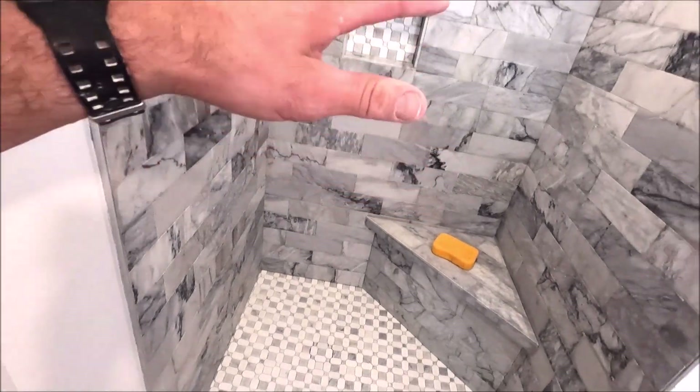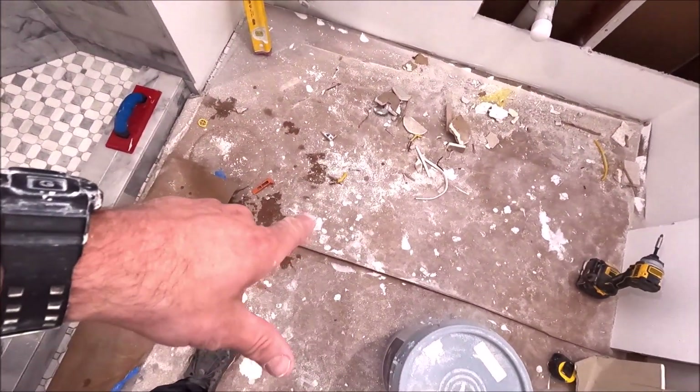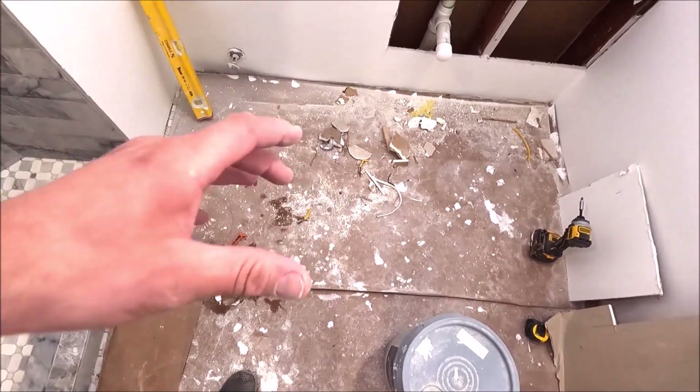We are making progress. We have a few more days left of this bathroom remodel. The shower is complete and prepped. This is going to be grouted now. We will pull this cardboard, prep, and grout the floor.